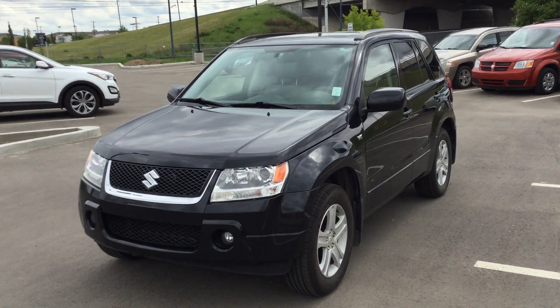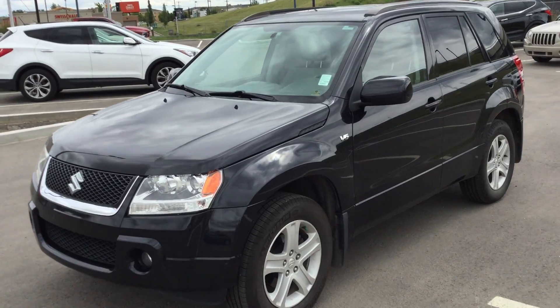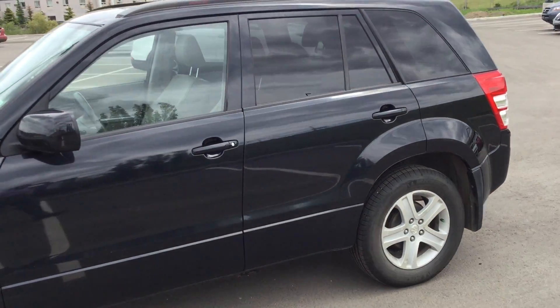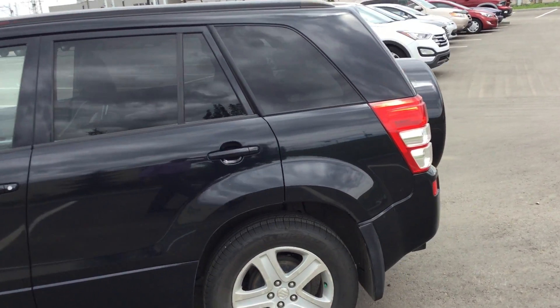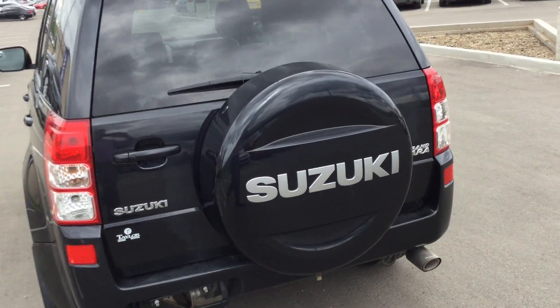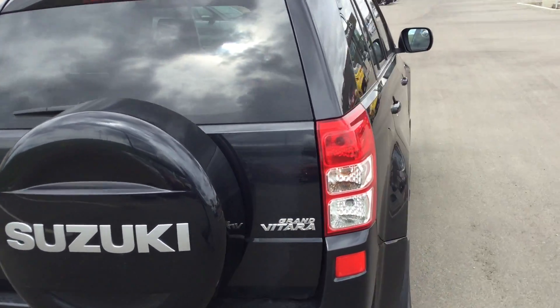Hi Arnold, it's Rami here from River City Hyundai. Here we have a nice 2008 Suzuki Grand Vitara. We're going to start with a walk around the unit — no visible damage, it's a 4x4.